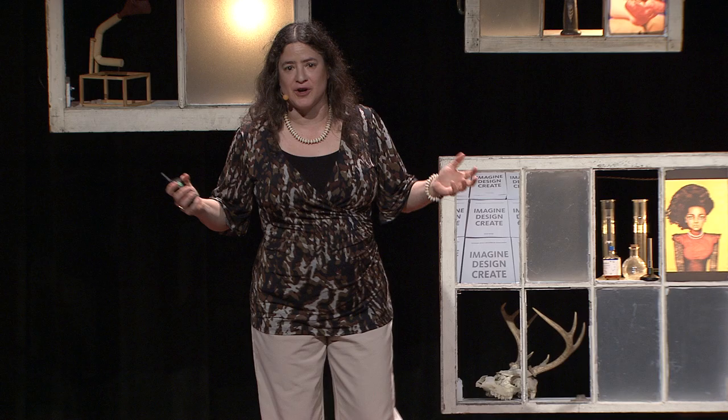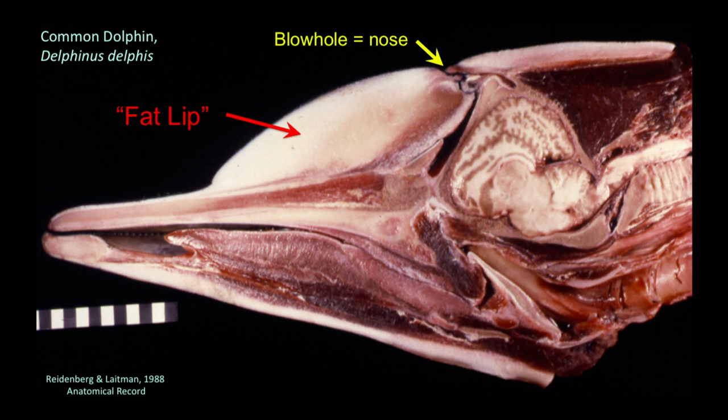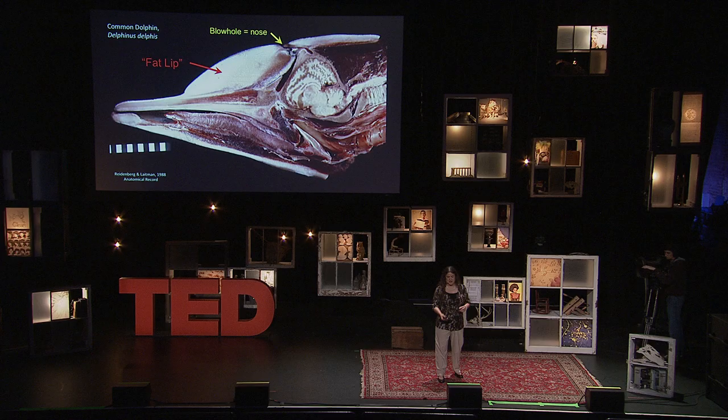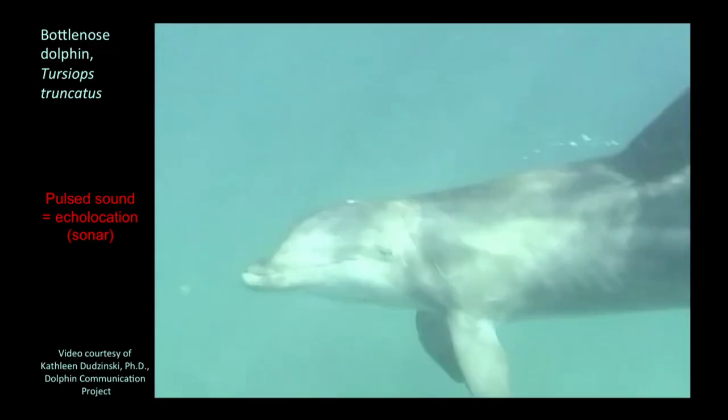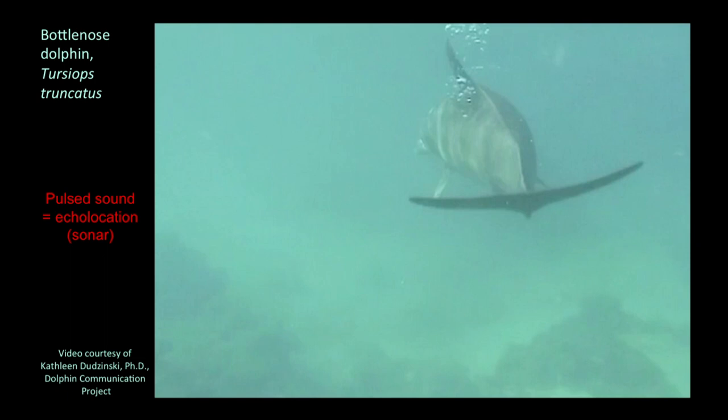So when they make sounds, what they're basically doing is a raspberry — kind of like a fart, right? Or up in New York, we call it a Bronx cheer. The way they do that is by taking that big fatty structure — a big fat lip, which as you can see here in this picture, a cut through the middle of a dolphin's head — that big fat lip is that big yellow portion there, and they roll it back and forth over the top of their nose so that they vibrate it, kind of like when you let the air out of a balloon and it makes that weird vibration sound. This is what it sounds like when they make their noise. Sounds like it's farting underwater.